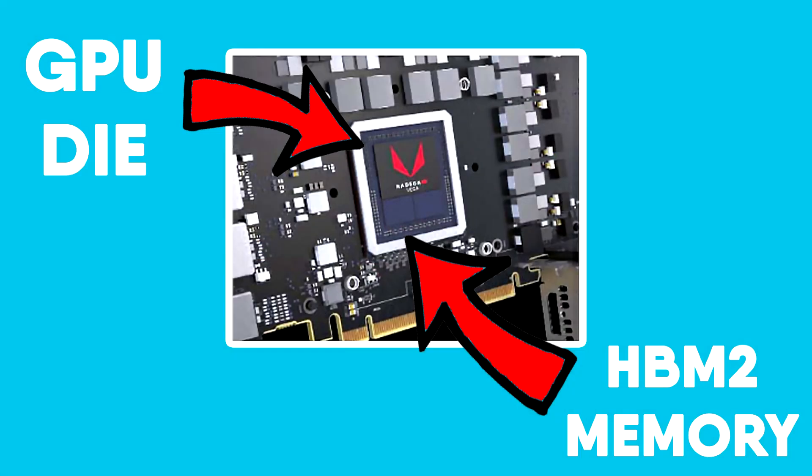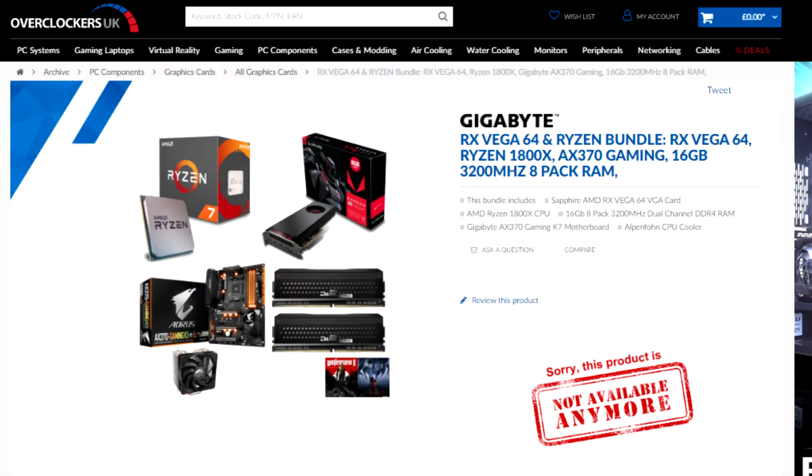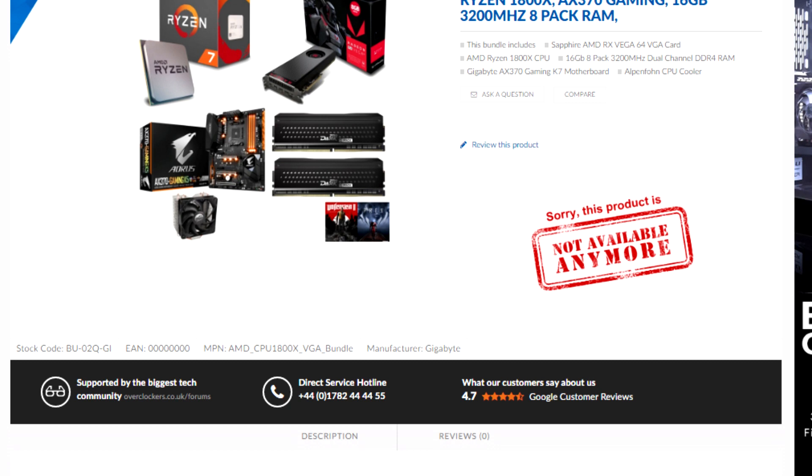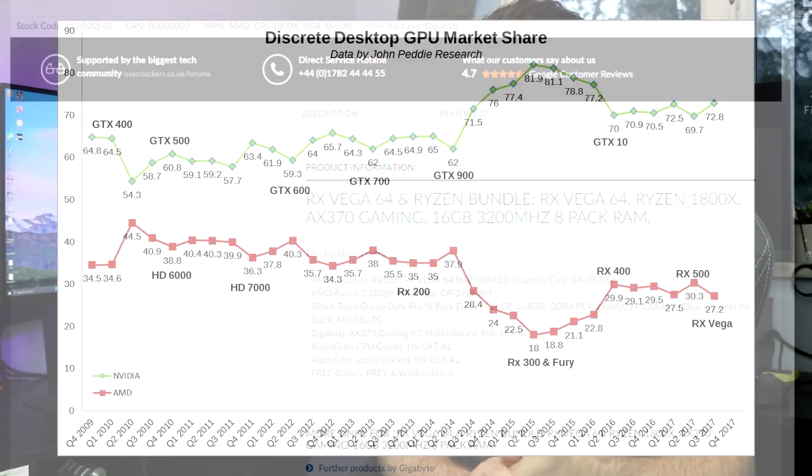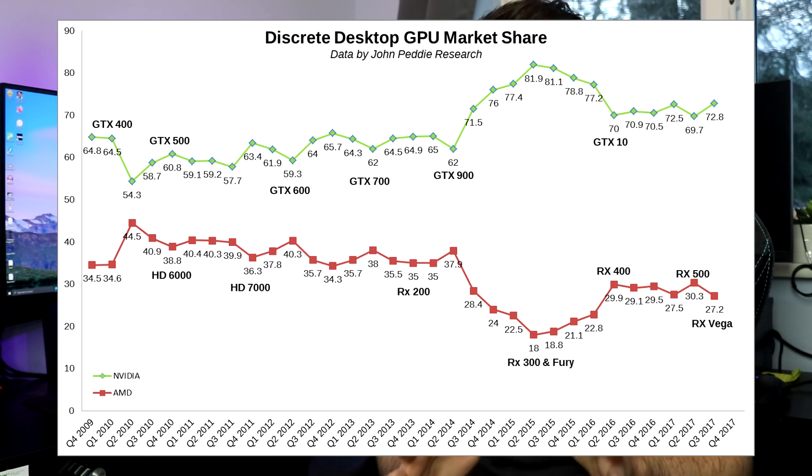HBM2 took up a significant chunk of the cost of these cards. The two main costs in a GPU are the die and the memory, and with HBM2 memory likely costing around $150 to $200 per card — about three times as much as GDDR5 — AMD was already dangerously close to the original $400 to $500 MSRP. Reviewers also criticised AMD for their use of HBM2, calling it useless for gamers. AMD clawed back some profits through game bundles and Ryzen CPU discounts, but they really had very little choice but to take these expensive risks.